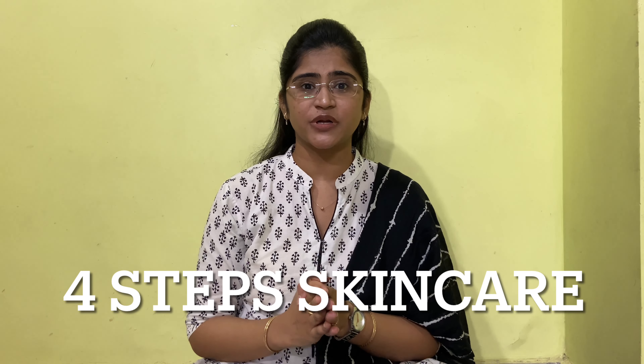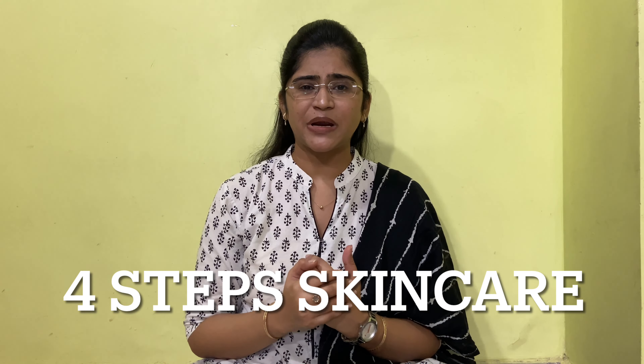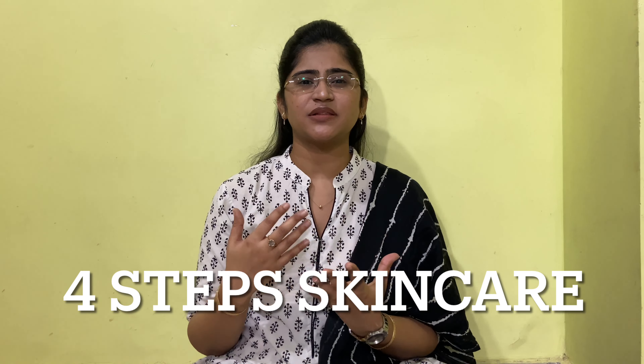In this video I will share a 4-step skincare routine for dry skin. It is very beneficial and affordable, very easy to maintain. There are no more worries about products, and I am going to tell you about homeopathic creams and homeopathic products.